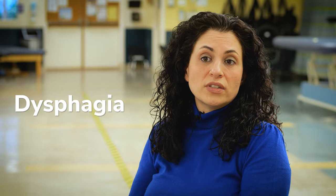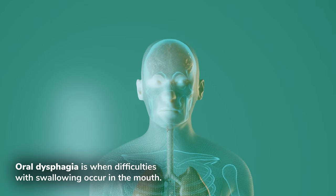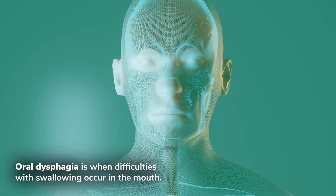Dysphagia can be oral in nature, or occurring in the mouth. People can have difficulty with chewing food, moving food around in their mouths, containing it in their mouths, and then moving it back to swallow.